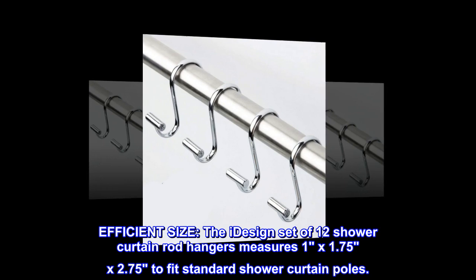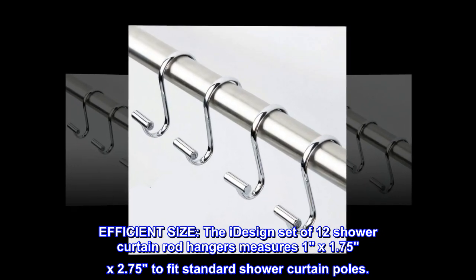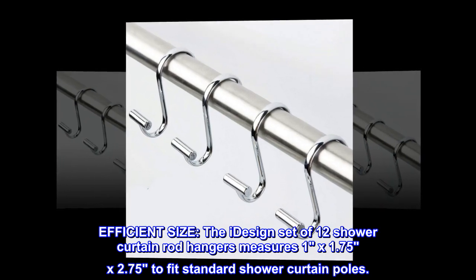Efficient size. The iDesign set of 12 shower curtain rod hangers measures 1 by 1.75 by 2.75 inches to fit standard shower curtain poles.